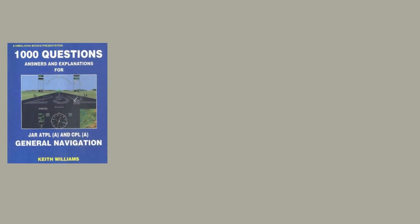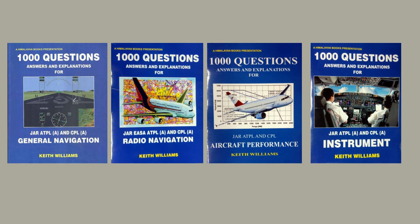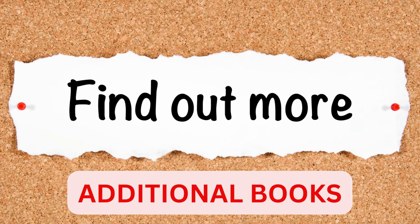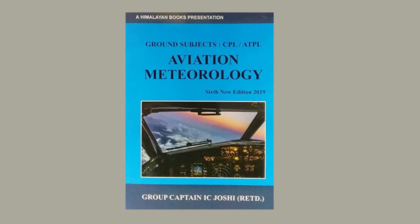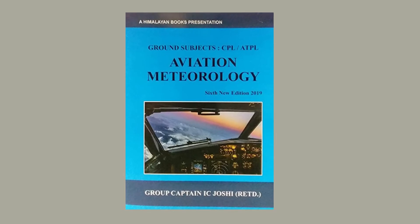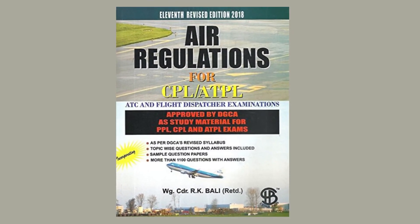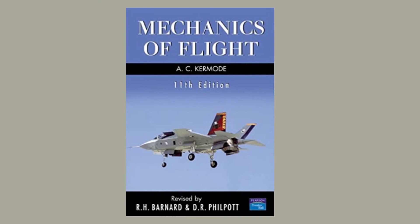Now let's talk about Keith Williams. This series of books is not recommended for initial study or understanding a subject; they are more applicable for practising question paper solving once your basics are clear. For additional books, though most theory should be covered by Oxford and Ground Studies for Pilots, you also require: Aviation Meteorology by IC Joshi — because Oxford authors don't cover India and Asia-specific weather, which you need for your CPL exam — Air Regulation by RK Bali, and Mechanics of Flight by AC Karmod for a solid understanding of principles of flight.